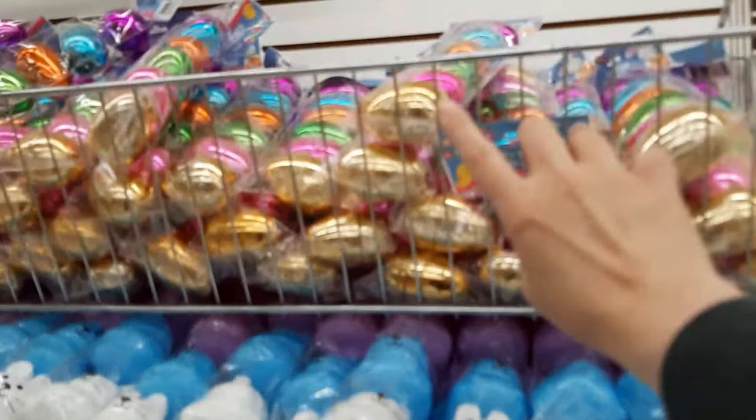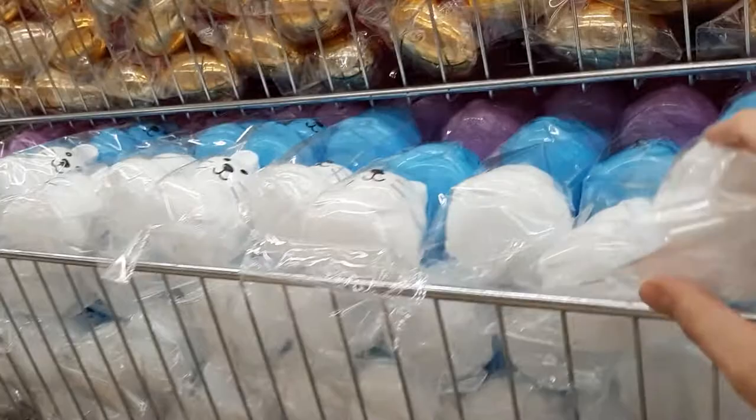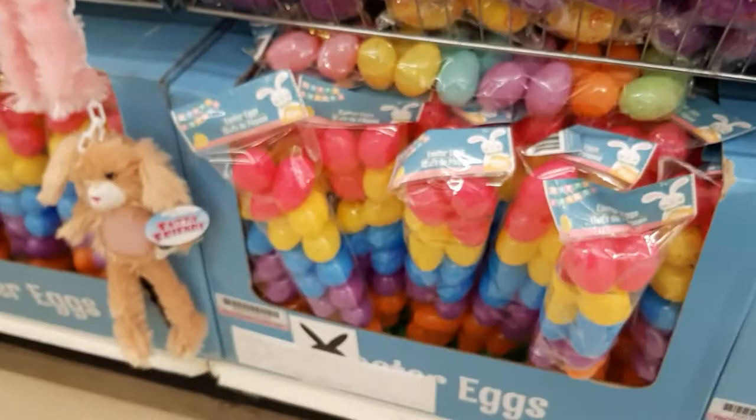They have a bunch of eggs up here — looks like metallic ones. And then they have these cute little bunnies. They've got just little designs. These are a little bit bigger than the ones up here. And then they have the classic eggs. And then they have these little stuffed animals. They're so cute.